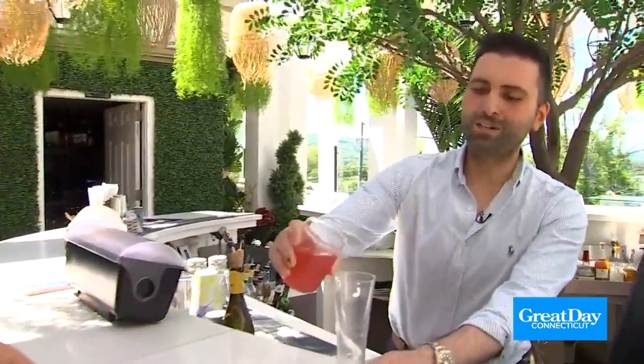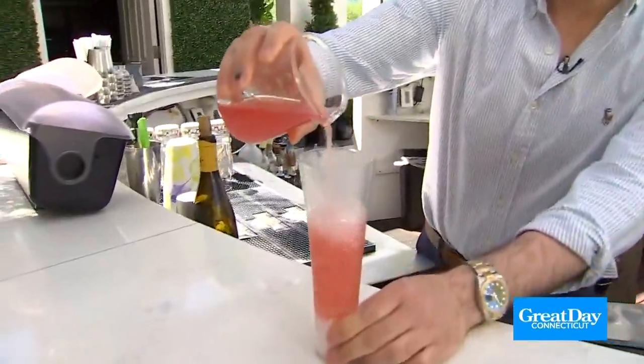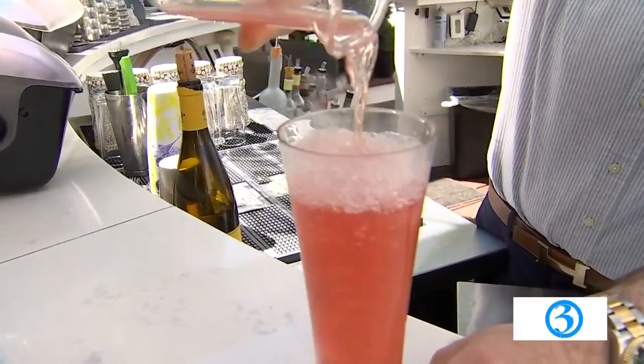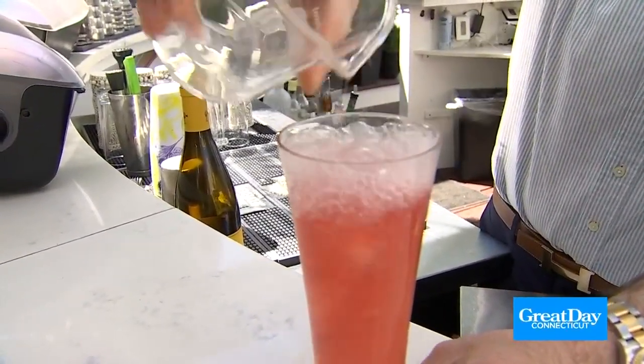So speaking of the food and drink, we're going to make a special drink. You said this is called the love potion, right? Yes — this is our love potion with green tea, vodka, strawberry juice, and strawberry puree. It's really cool and fun for summer.